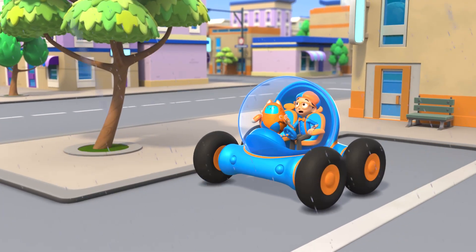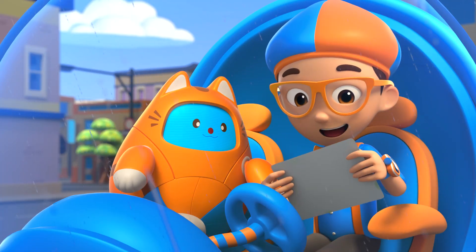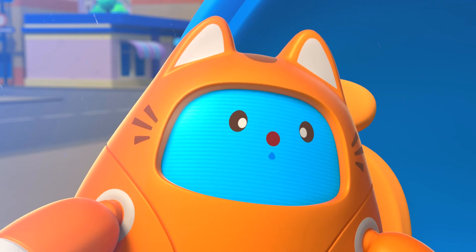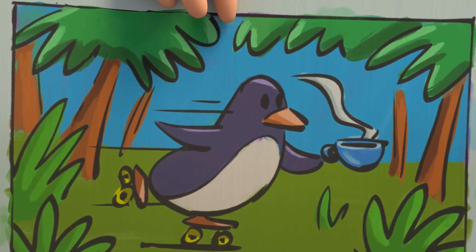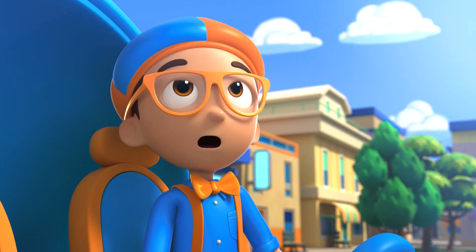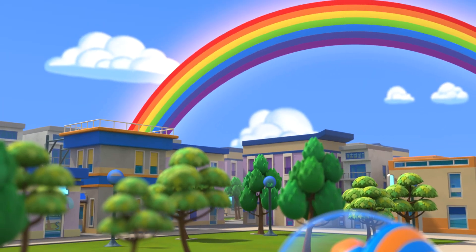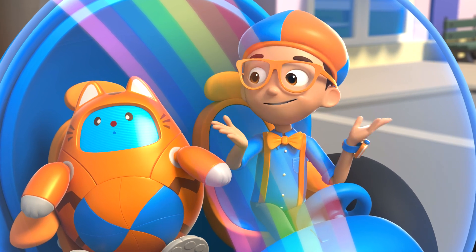The rain will be gone soon. Since I just finished my fun painting! Can you guess what it is? It is a penguin holding a cup of tea while rollerblading through a jungle! So many colors! A rainbow! So many colors! I wonder, how does a rainbow get its colors?